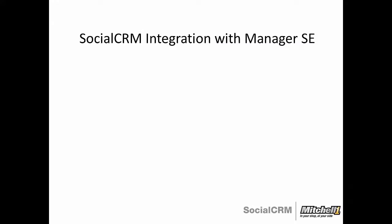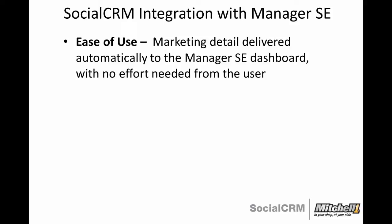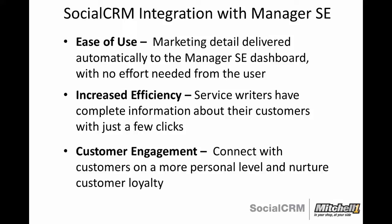Major benefits of this enhancement for shops include: Ease of use — marketing detail is delivered automatically to the Manager SE dashboard with no effort required from the user. Increased efficiency — service writers have complete information about their customers with just a few clicks. Customer engagement — having complete customer detail and marketing information allows service writers to connect with customers on a more personal level and nurture positive relationships that lead to return visits and referrals.